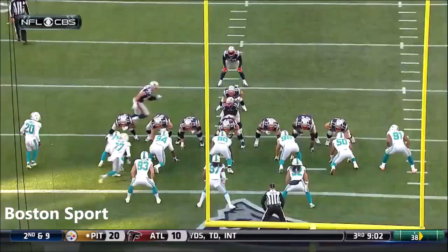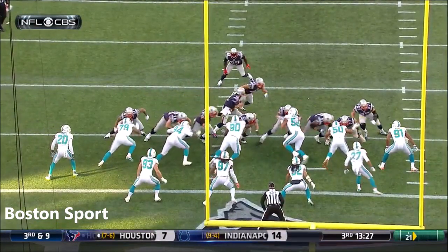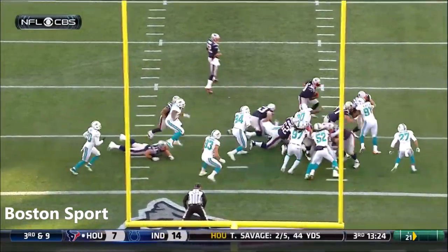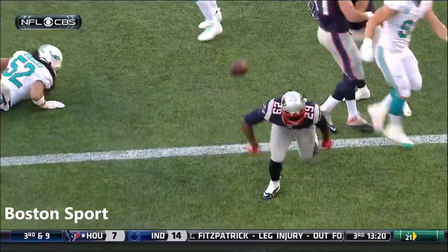He got this drive started with that long catch. But watch him come across here and kick out — he takes Wake out of the way. Blunt sets up the block, cuts off it, and scores.